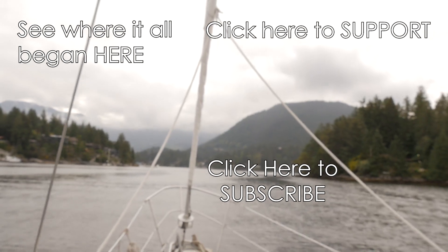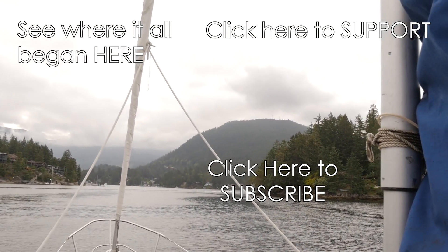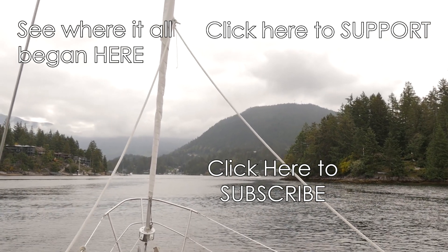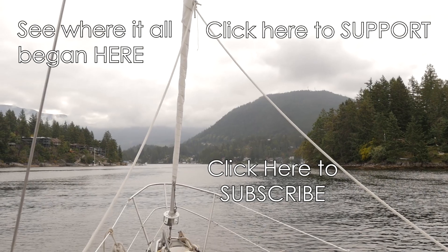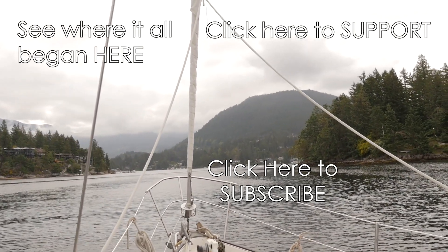Hope you guys enjoyed this episode. As always, don't forget to like and subscribe. We post a new episode every Wednesday. Thanks to all our patrons who help support this adventure. If you'd like to become one, head over to our Patreon page to learn a little bit more about us and how you can support the adventure. Have a great week, guys.